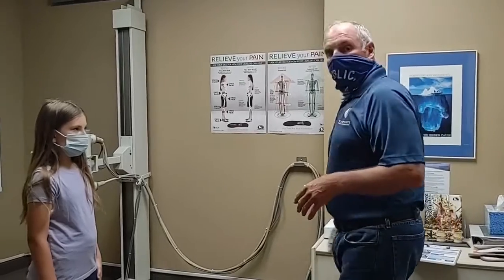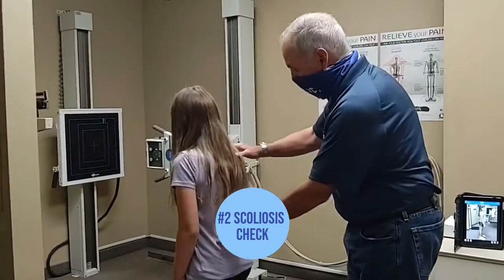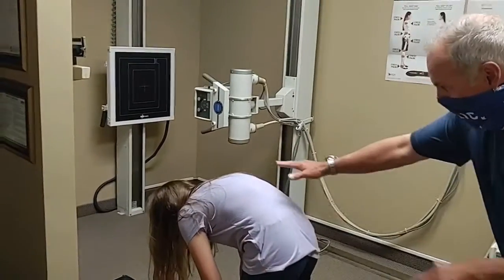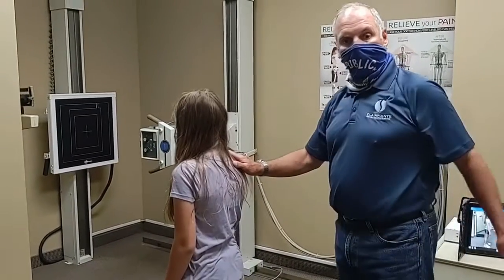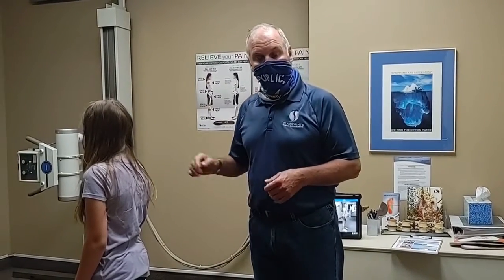We're also going to do a scoliosis check. Turn around please, Lydia, and bend forward for me. We can tell by looking at their spine if their rib cage is high on one side or the other — or stand up — if their shoulder is high on one side or the other, if they might have scoliosis. And if they do, then we can take an x-ray to double check that.